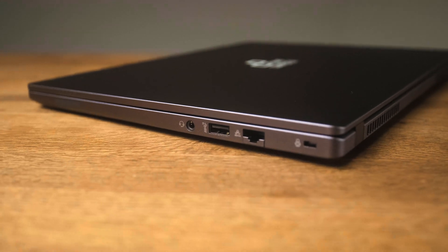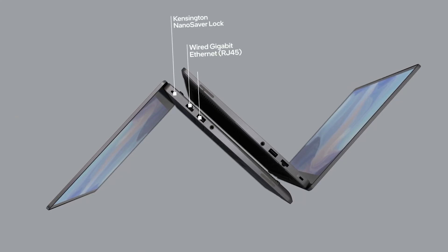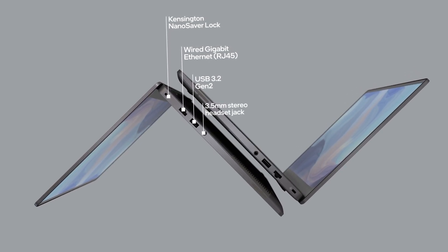There are also two very fast USB-A ports on the Primebook Circular. As an additional business feature, there is a dedicated Ethernet port and Wi-Fi 6 with speeds up to 2.4 gigabits.